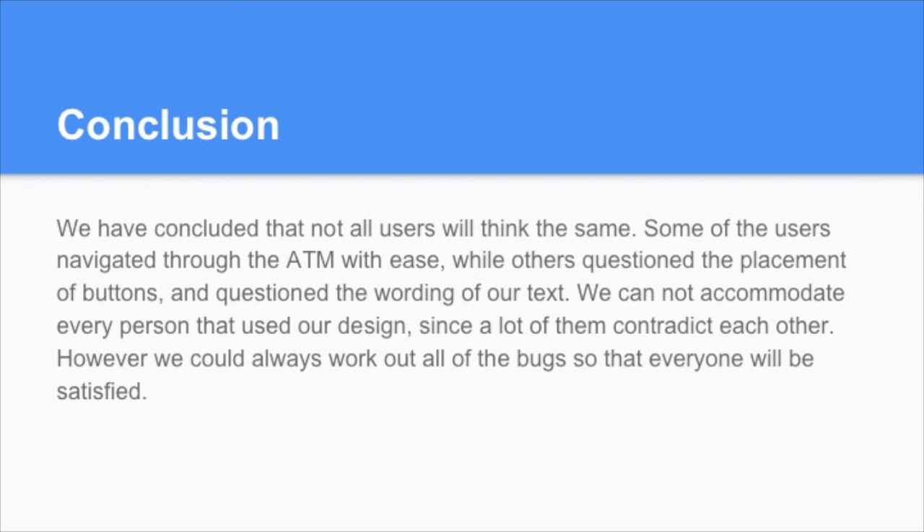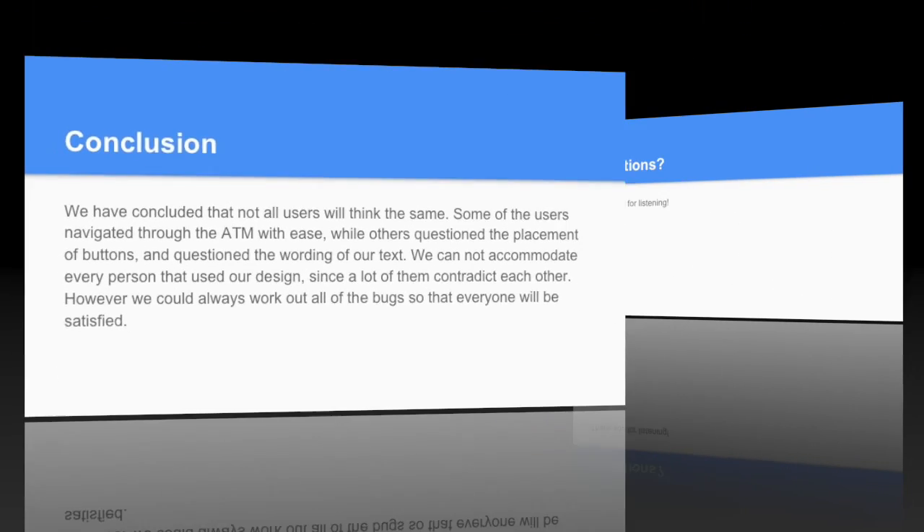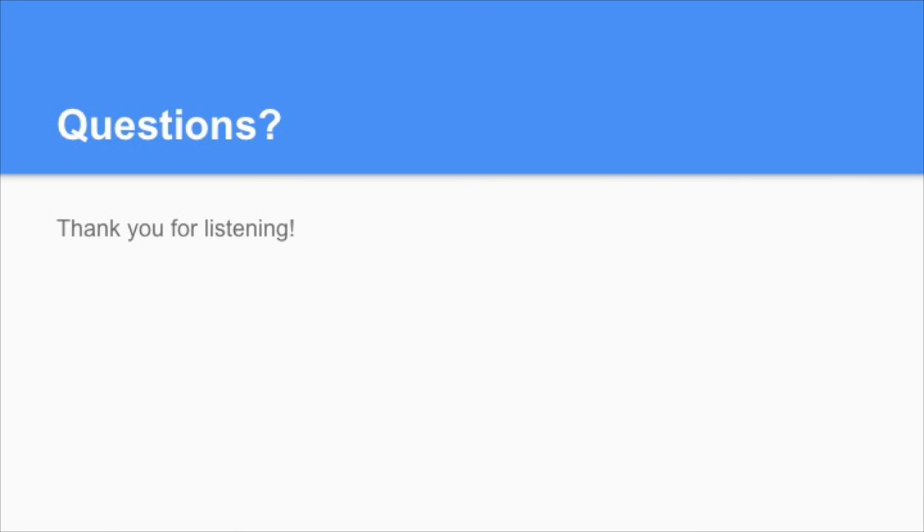Our conclusion is that while not all users think the same, some navigated through the ATM with ease, while others questioned the placement of buttons and the wording of our text. We cannot accommodate every person since many suggestions contradict each other. However, we can work out some of the bugs so that people will be generally satisfied. This concludes our team's Phase 4 presentation on our ATM interface design. We'd like to thank you all for listening and would now like to open it up to any questions or comments on our ATM interface or on any of the phases we've completed.